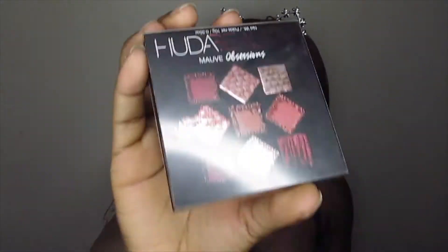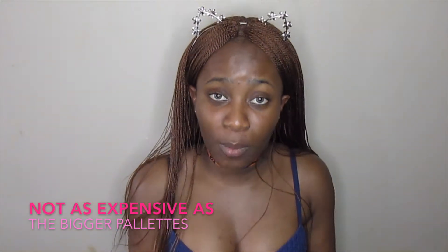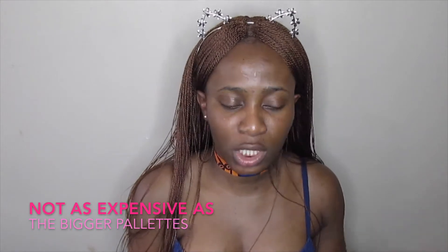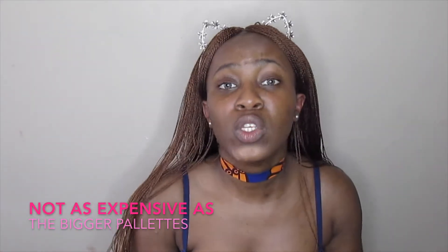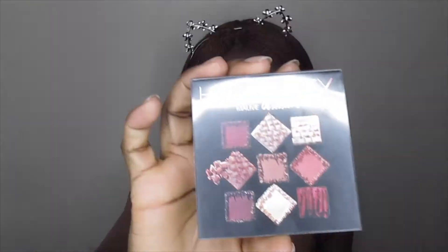Today I am going to be reviewing the Huda Beauty Mob Obsessions palette. She has a bunch — the warm obsessions palette, the brown obsessions palette — but Vancouver only had the Mob in Metro Town and downtown. I went to Robson and Pacific and they only had the Mob Obsessions palette. The colors look pretty, and they were more affordable than the normal Huda Beauty palettes that are over 90 to 100 dollars, so I went ahead and got this one and I'm not mad at it.